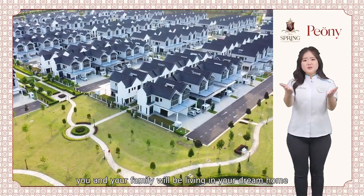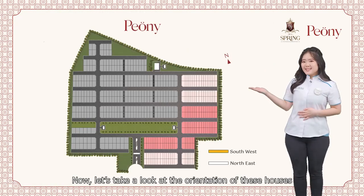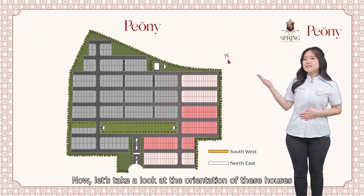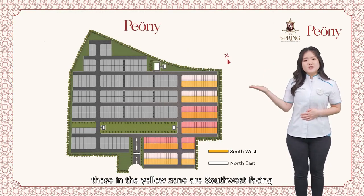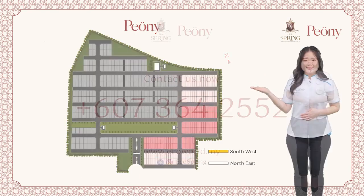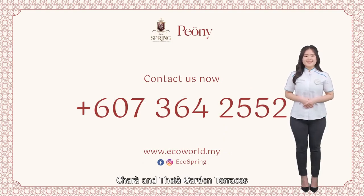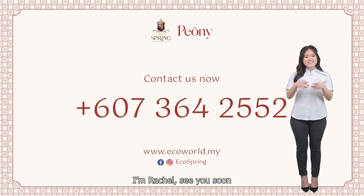Three years from now, you and your family will be living in your dream home. Now let's take a look at the orientation of these houses. Those in the yellow zone are southwest facing, while those in the white zone are northeast facing. Contact me now to find out more about Cara and Taya Garden Terraces. I'm Rachel. See you soon.